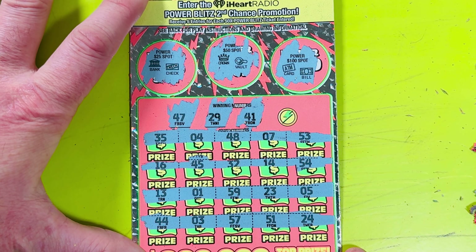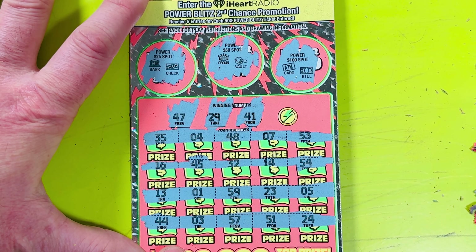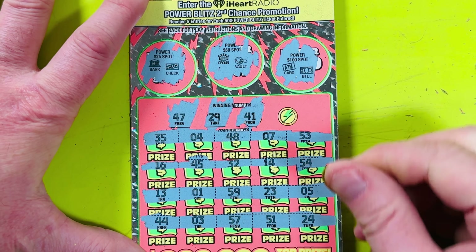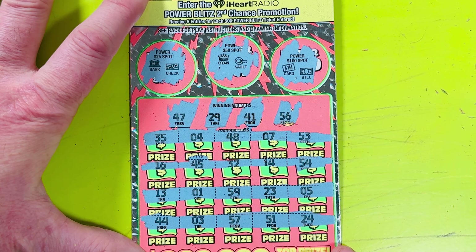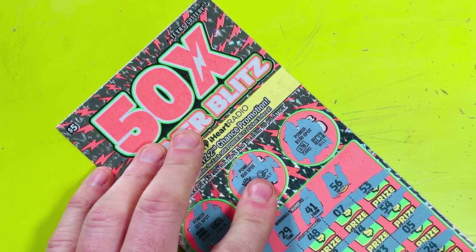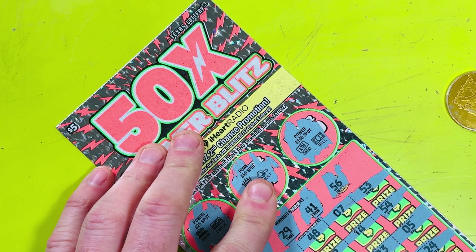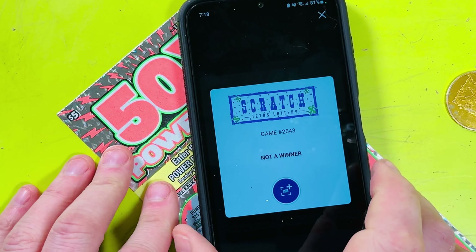Number 41 — we've got 48, 45, 14 (mirror of the numbers), 44 — no 41. Last number on this ticket is 56 — 57, 59, 54 — no 56 that I see. Let's give it a scan, make sure it's a loser. Not a win — wah wah wah. I'll cry tomorrow. Two more of these to go, and hopefully we can win some more.